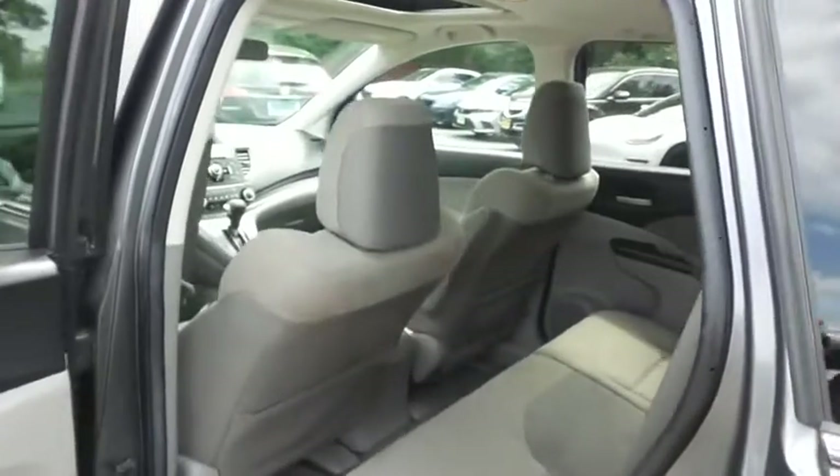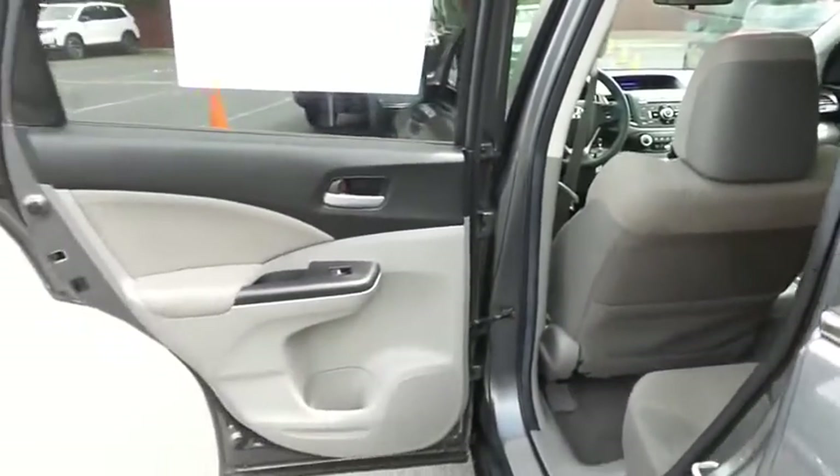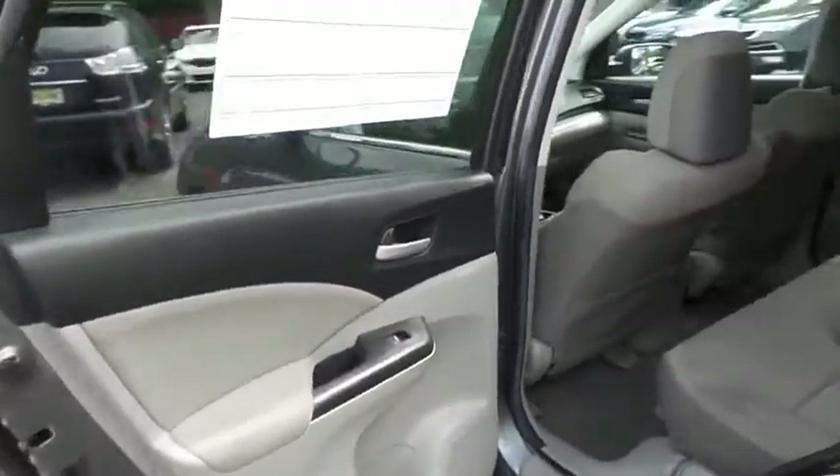This all-wheel drive SUV comfortably seats five with plenty of rear passenger space.